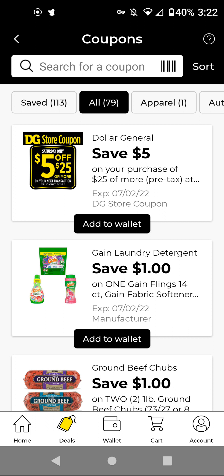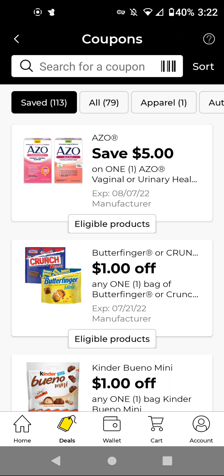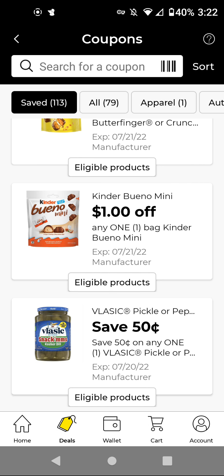We have three freebies this week, and one of the freebies I have already mentioned in my $5.25 video from Saturday — that's the Azo. Those are $3.45. With this $5 off digital, it'll be free and a $1.55 overage.